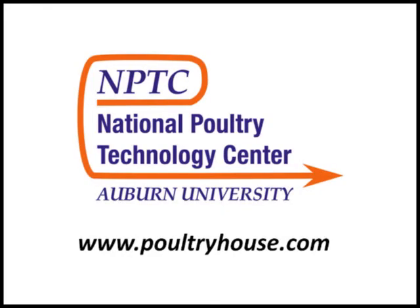Keeping evaporative cooling pads clean, keeping fan shutters dust free, and maintaining fan belts and pulleys are three things that all have a major effect on wind speed and cooling in a tunnel house during hot weather. We hope this video has been helpful in showing you ways to maintain your cooling system and improve your ability to cool your birds this summer. For more information, please visit our website PoultryHouse.com.